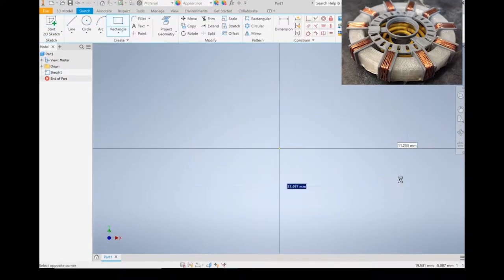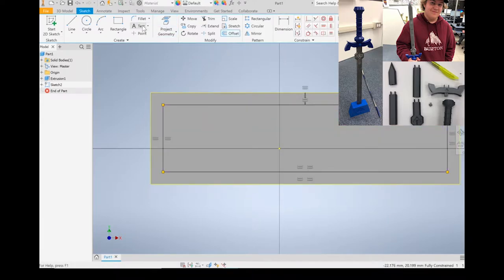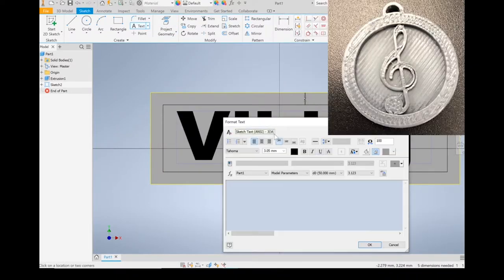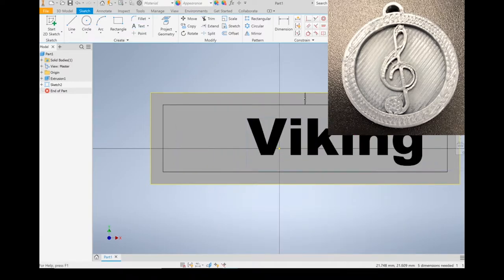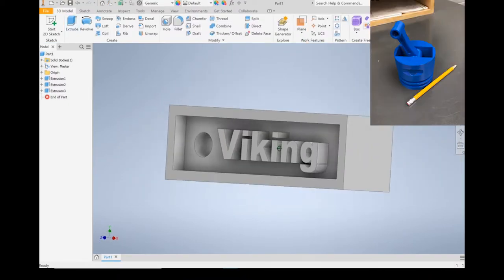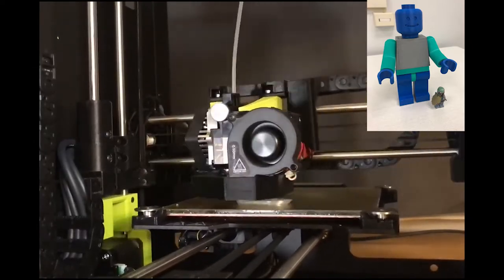Welcome to the NBCHS drafting program where we do technical drawings — both two-dimensional drawings and 3D models. The 2D drawing involves things like house plans and machine parts, but the exciting stuff is when we do 3D modeling, like you can see on the screen, and then we turn around and 3D print the actual parts.